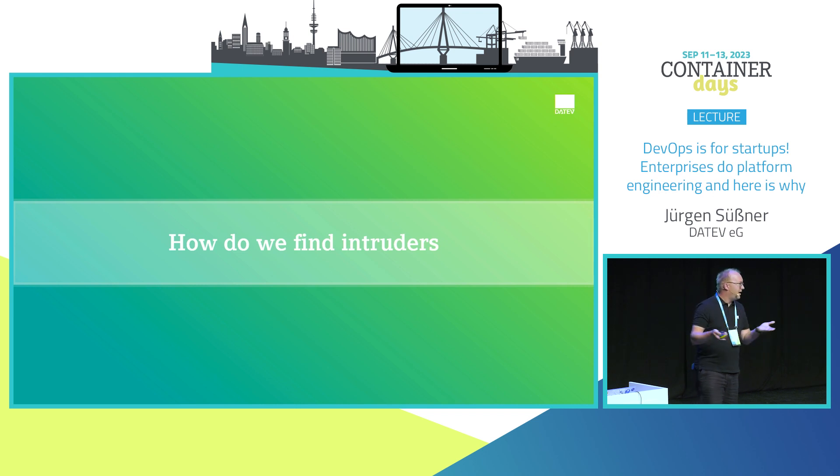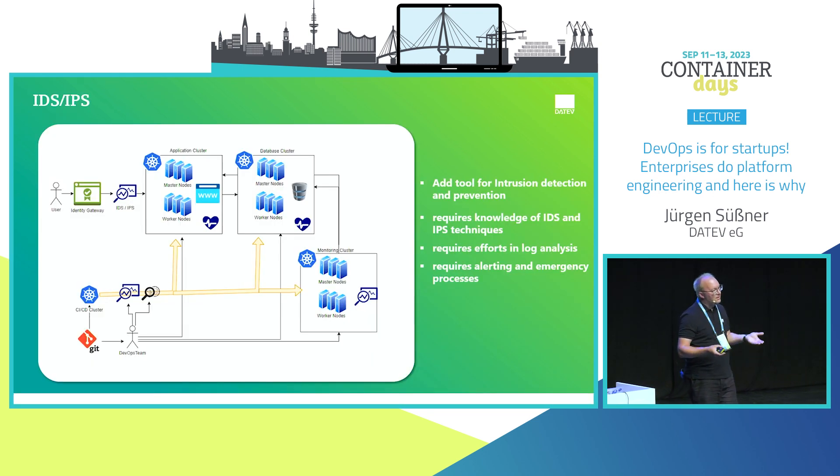We can also add hardening tools, IDPs, intrusion detection and prevention systems to this picture. Again, it requires additional knowledge from the operator: how to analyze logs produced by such systems, how to react, and it requires emergency procedures and all that comes with it.